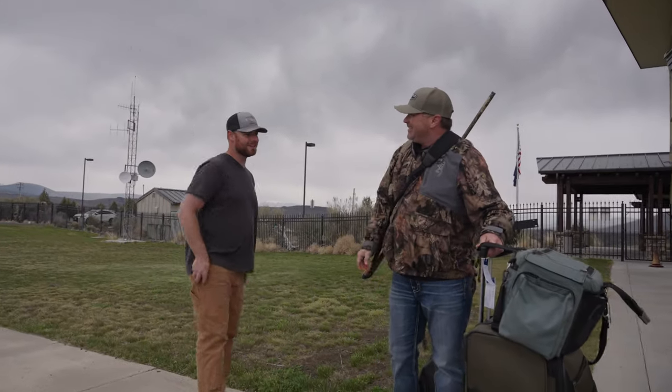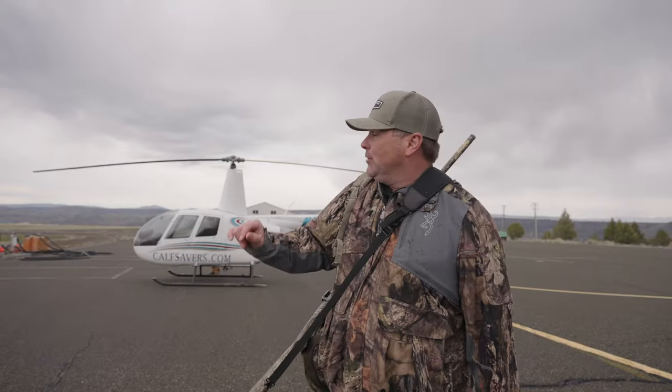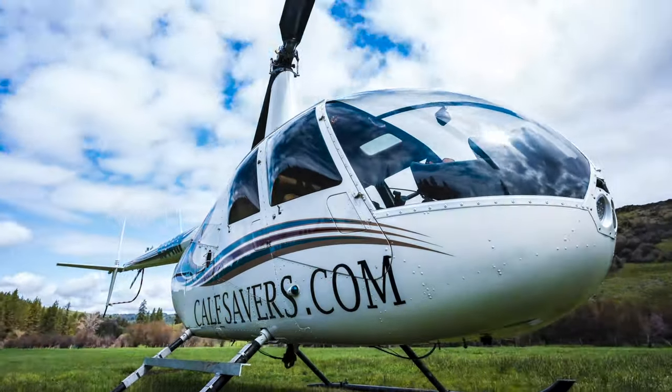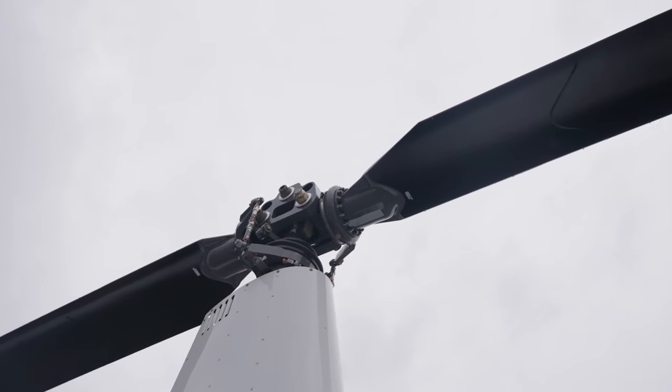All right, here we go. We are going on a special adventure this week. We're going elk shed hunting and we're using that machine right there. We're gonna be searching for big giant elk sheds, and I can't wait. It's gonna be quite an adventure, so let's go.